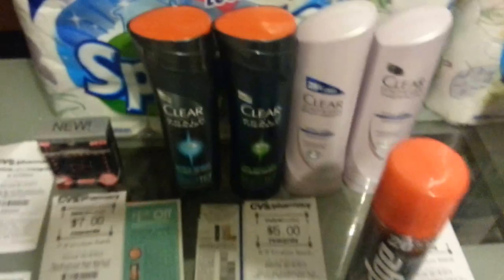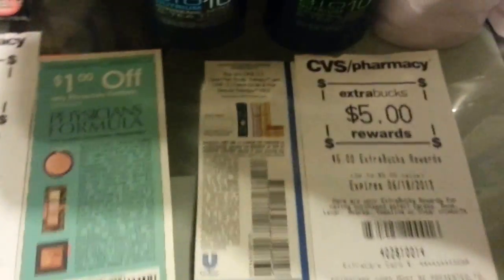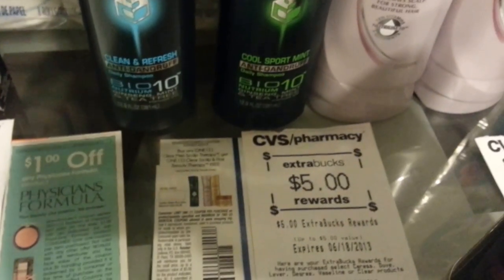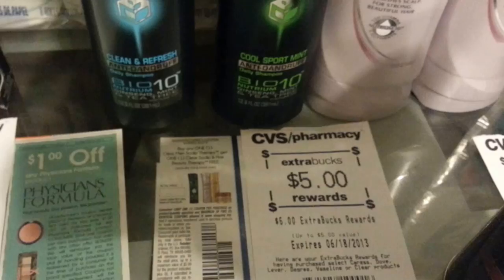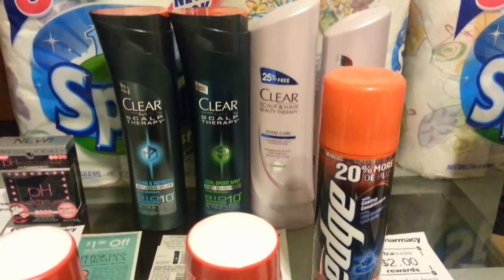Second transaction: the Clear deal this week is spend $15 and get back $5. These are $2 for $10, so I picked up $2 and $4 worth, totaling $20. I picked up $4 worth because we have a coupon — buy one, get the scalp and hair beauty therapy free, maximum $5.99. This cashier took out the maximum, so I basically paid $8 and got back $5. I think there are more items in this deal too, like Dove and other items on the Clear deal.